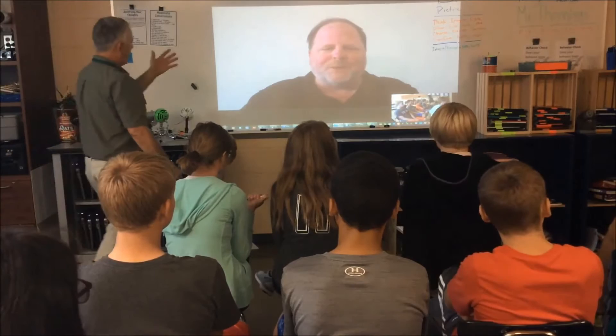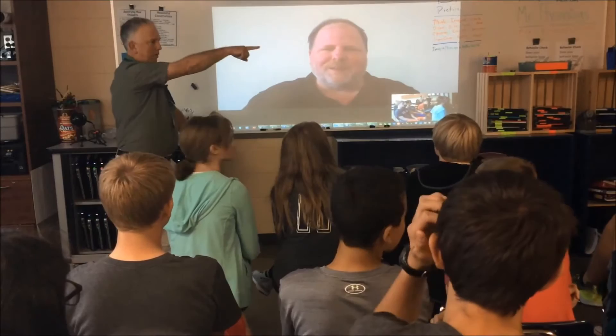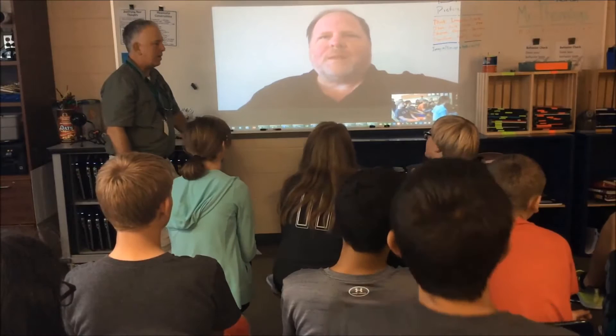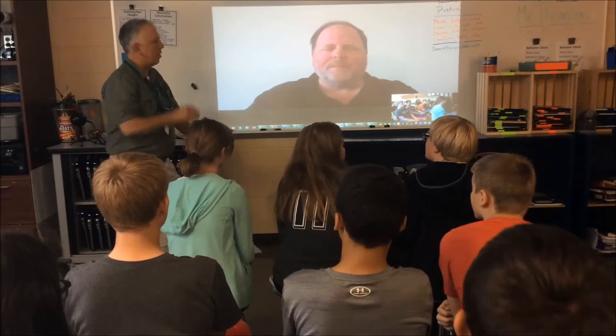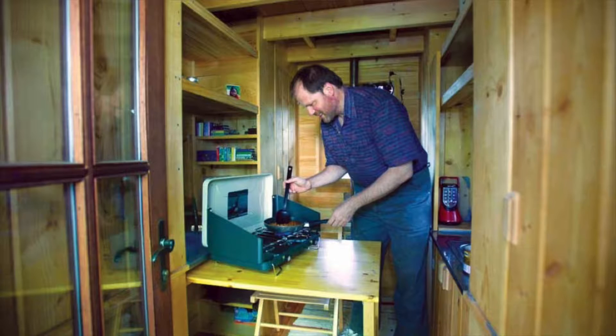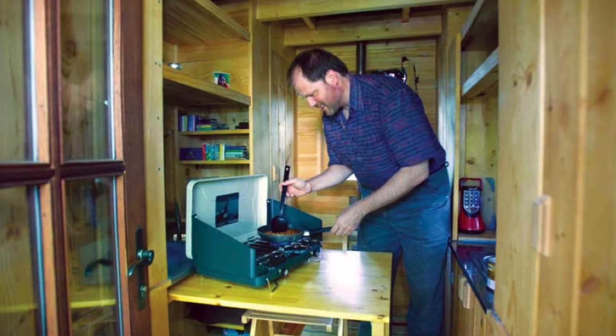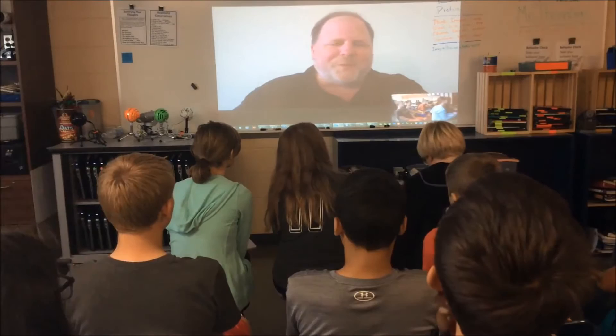Welcome, thank you so much for being with us today, Greg. We've got quite an experience in tiny home living and we're interested to hear about it, because my students in this class have been working on a tiny home project — either a 100 to 400 square foot design, or a 400 to 850 square foot design — and they're finding it kind of challenging to get it all to fit in there. Your insight will be very helpful. I'll let you introduce yourself. Thank you so much for being here today.